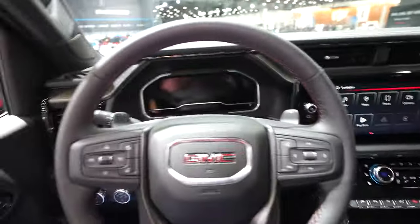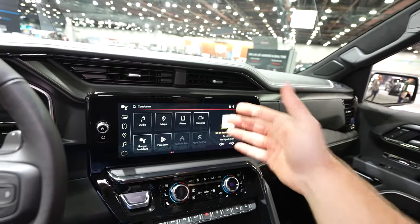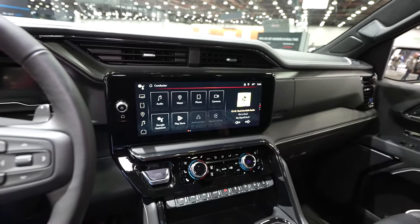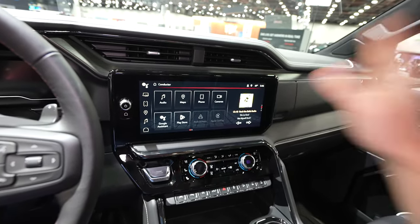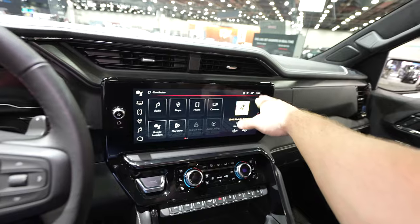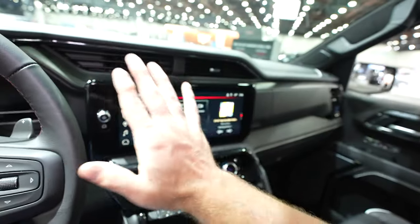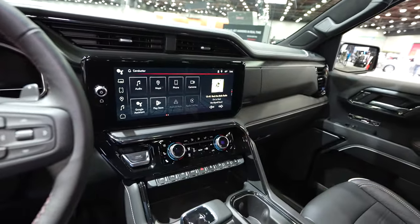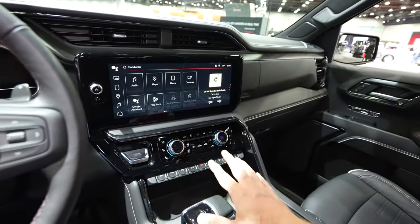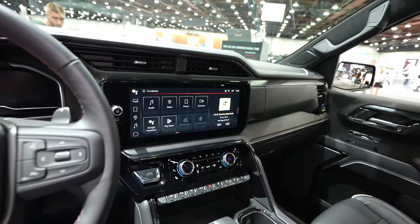Overall I really like the interior of this vehicle. I love that for this generation they angled everything towards the driver so it feels kind of like you have cockpit seating. It's also a lot easier to touch something in the top right corner of the touch screen display without straining yourself, compared to when displays used to be flat so that the driver and passenger could have equal access.